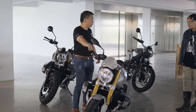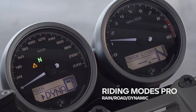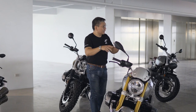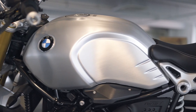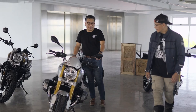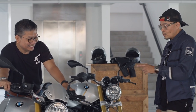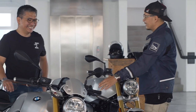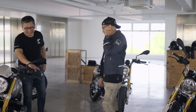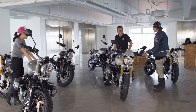Also new is Riding Modes Pro — not only rain and road, but you also get dynamic mode, which is the more aggressive sporty riding mode. The R9T Classic also now gets cruise control, which you did not get on the previous generation. That will be very useful on long rides on the expressway, while of course maintaining the speed limit.